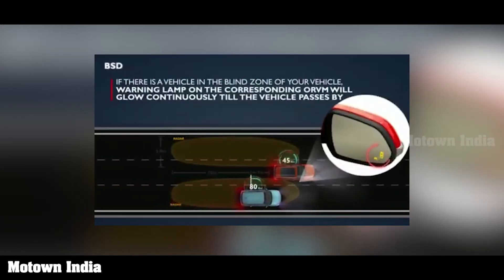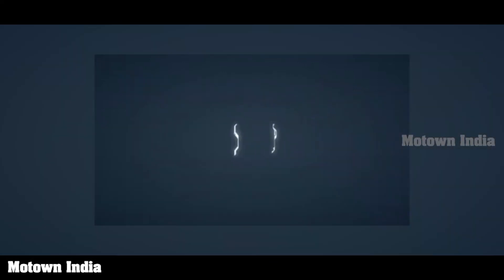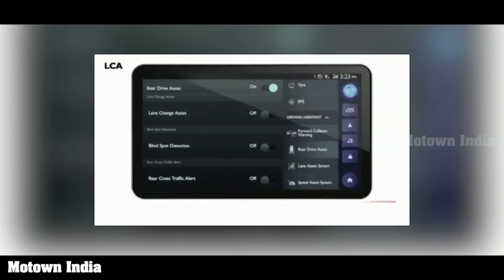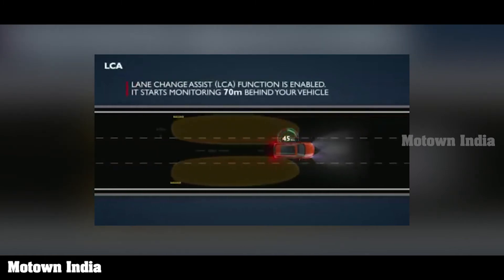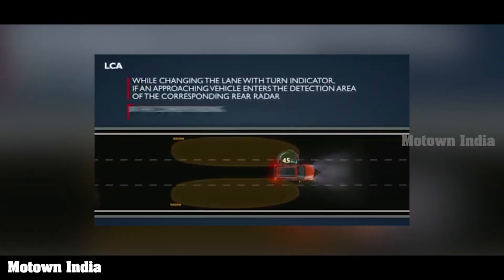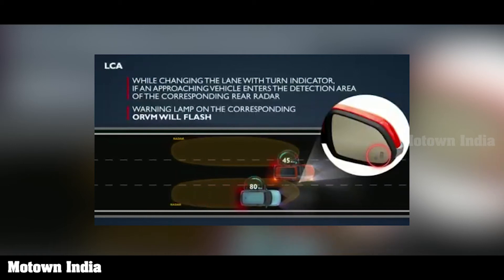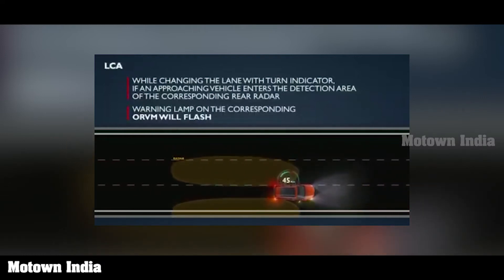Coming to lane change assist or LCA, which is also part of rear drive assist. Enable it on the touch screen, and it starts monitoring 70 meters behind your vehicle at speeds above 30 km per hour. If a vehicle from behind is approaching faster than your vehicle and you intend to change lane with a turn indicator, and that approaching vehicle enters the detection area of the rear radar, warning lights come on the respective ORVM. This makes a lot of sense, as we really do not get to see speeding vehicles approaching on a highway.